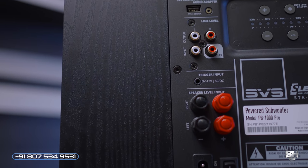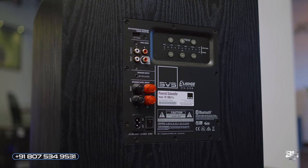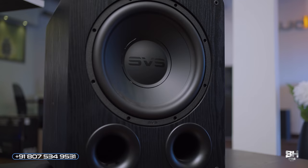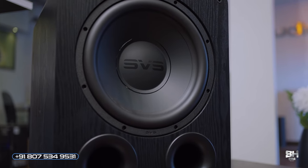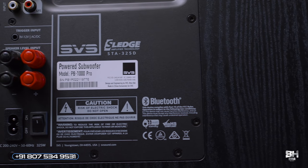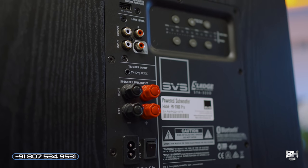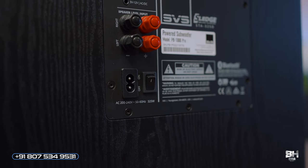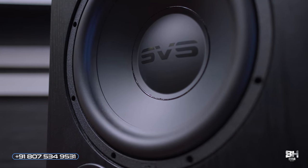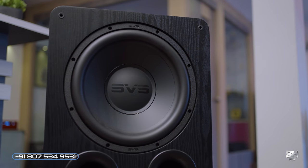A dual ferrite magnet motor assembly with extended aluminum produces effortless on-demand driving force for subtle and over-the-top bass thrills. The powder-coated FEA-optimized driver basket provides maximum rigidity, tensile strength, and thermal energy transference. A dual-layer voice coil design enhances linearity and fidelity at full excursion while minimizing distortion and power compression.